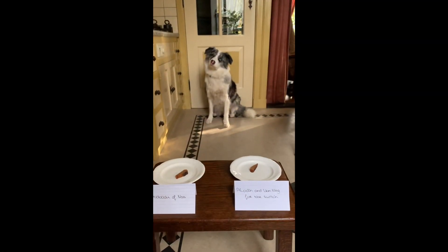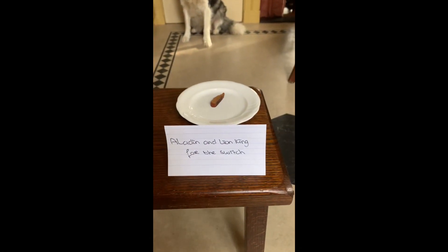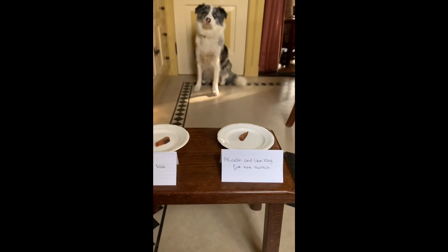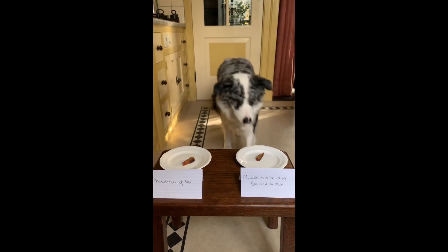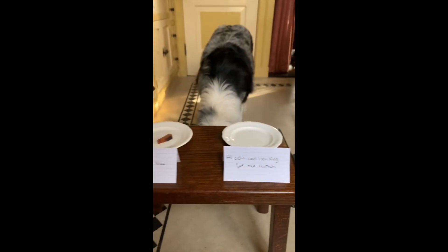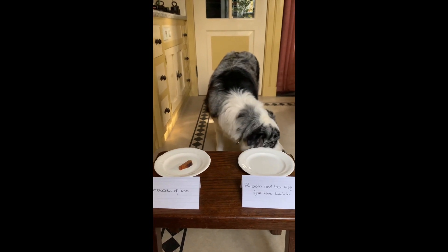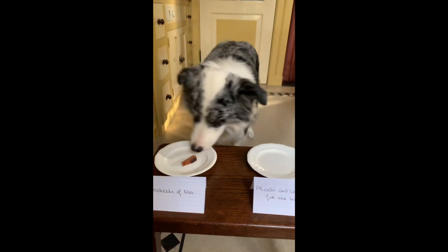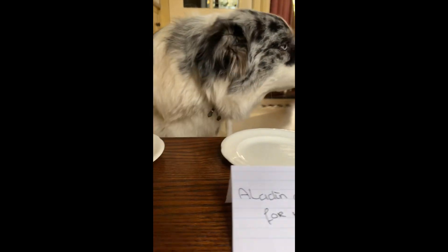Last but not least, the photo book of Noah or Aladdin and Lion King for the Switch — it's a Switch game. Noah, go. Oh, you're getting an extra game this year. Good girl, Noah. You can take this one. Good girl. Let's go shopping.